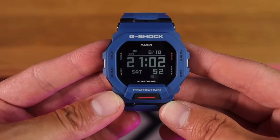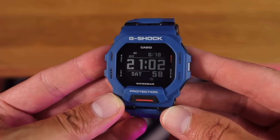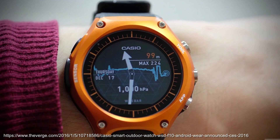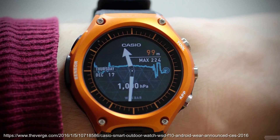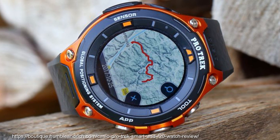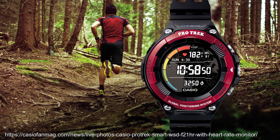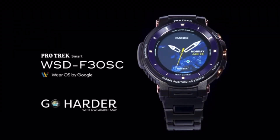Casio have also gone down the smartwatch route with the WSD range. The first was the WSD-F10 in 2016 with Android Wear — later Wear OS by Google — and a dual layer LCD with monochrome and colour light. The tools button provides an interface to access the various sensors. The WSD-F20 in 2017 added GPS, offline maps from Mapbox, and some updated looks, with the WSD-F20A being a slightly cheaper version. The WSD-F21HR added a heart rate sensor, with the WSD-F30 being a slimmed down version with slightly better battery life.